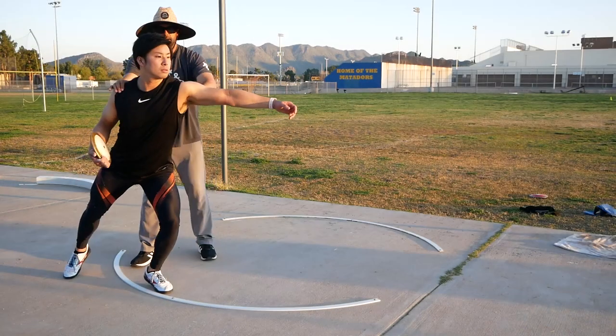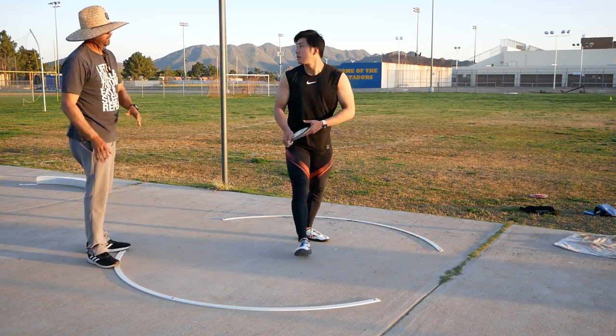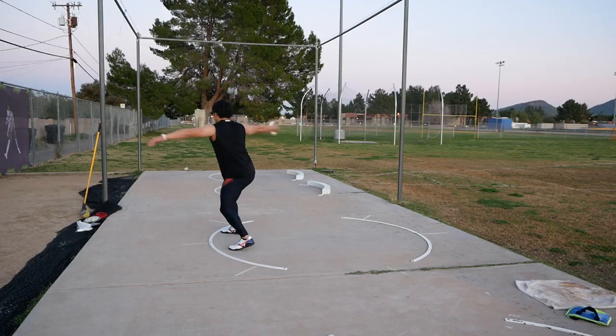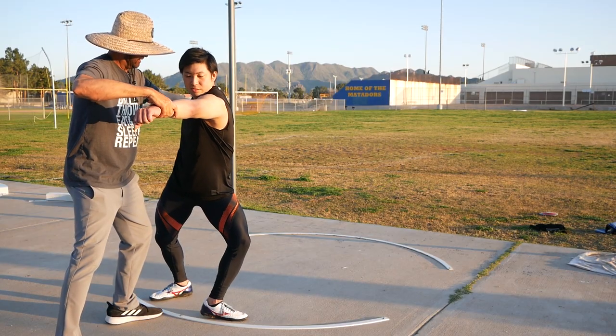Hey everybody, it's Eric Johnson. In today's video, we're going to take you back again and do a little Inside the Ring edition, where we're going to look at a training session that we did with Yumi Ando. Yumi came in from Japan back at the end of February, had a really great five days of training here in Arizona before everything locked down. The kid grinded like a beast.